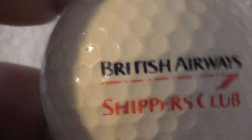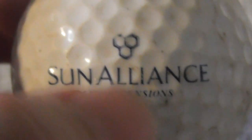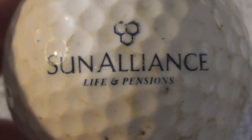The ball type is interesting to me because I'm into aviation. Next: Sun Alliance Life and Pensions — I've got a Sun Alliance logo on another golf ball with a much bigger logo. That one didn't mention Life and Pensions, so this is a different version. Ball needs a clean.